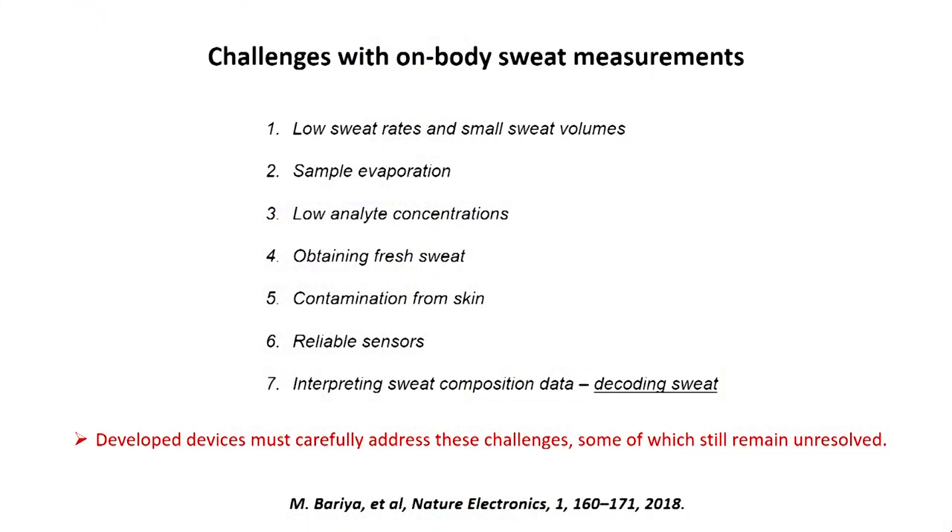Let me share some of the challenges you face when trying to make wearable devices that analyze sweat. First, you're dealing with very small sample volumes and very low concentrations of analytes. In analytical chemistry, if your sample volume is low and your concentration is low, it's extremely difficult to have reliable analytical techniques for concentration measurements. So that is a big challenge for us.